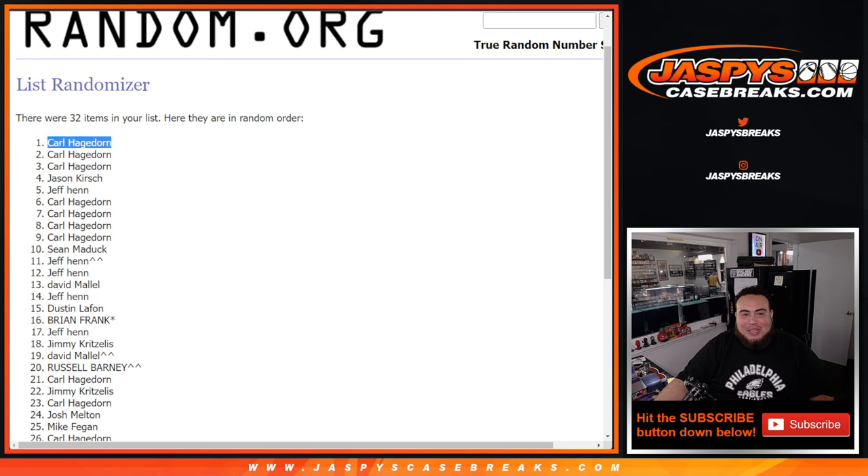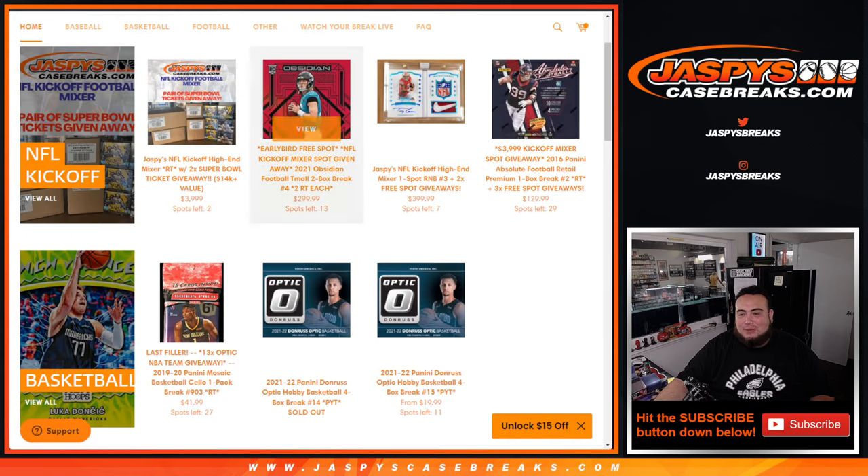Alright, well there you go, Carl. Congratulations, man. Again, another one in the store. If you guys want to run it back, jazbeescasebreaks.com.